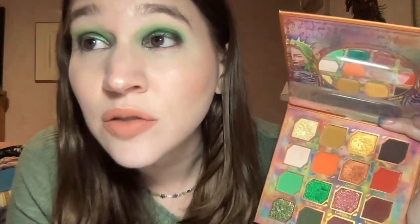I went in with Wicked again on the brow bone. For the inner corners I really wanted to try out the shade Crib Keeper — I put that on the inner corners and it literally transformed the look to be a little bit darker. Then I topped it with a little bit of Mummy's Curse just to lighten it up.